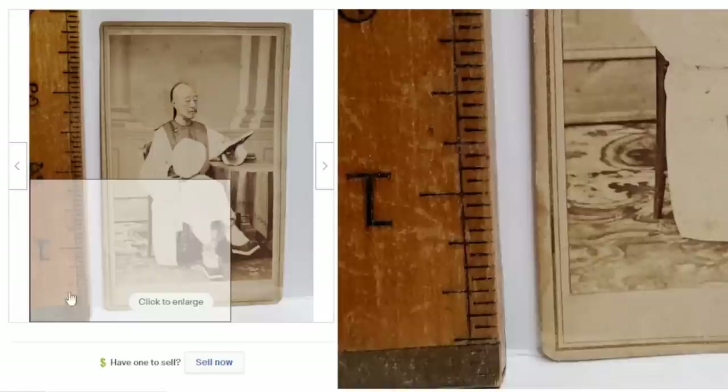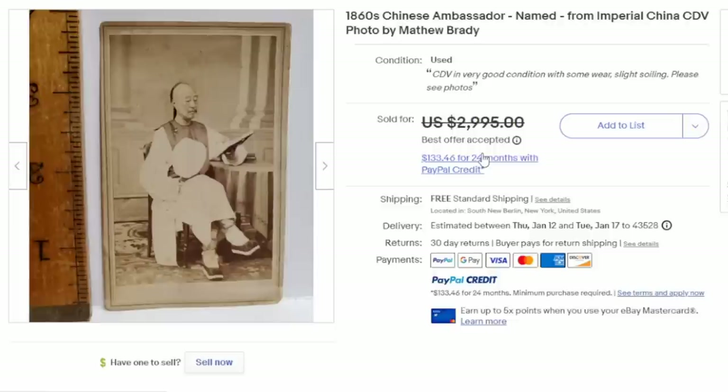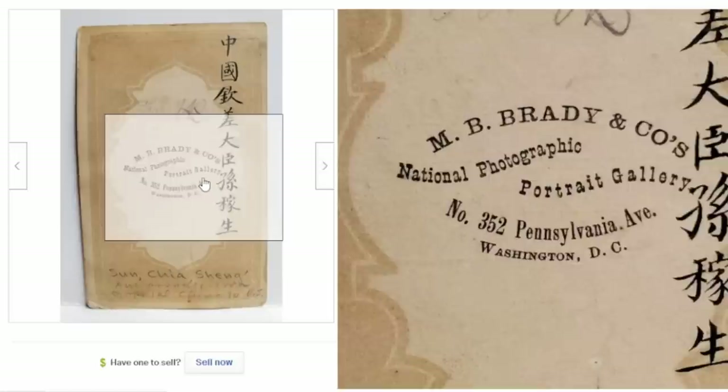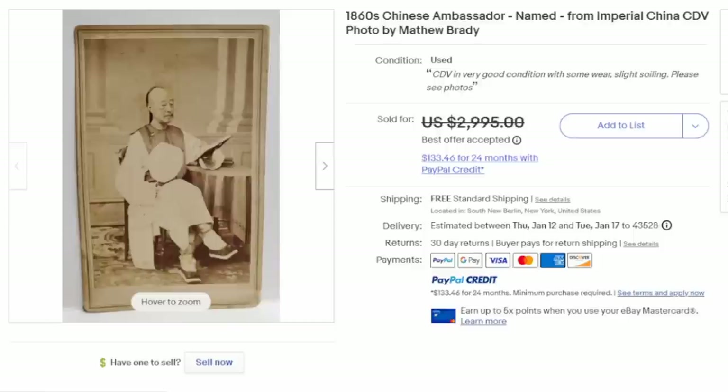Here's another early image. This is a CDV — a carte de visite — which is basically a photograph mounted on a small card so it could be placed in an album or carried around easily. This is an ambassador from China, and the biggest key factor here is that it's by Matthew Brady. Matthew Brady was one of the most famous photographers during the Civil War timeframe and beyond, and most anything by him sells for a good penny. Something along this line can easily sell for several thousand dollars.